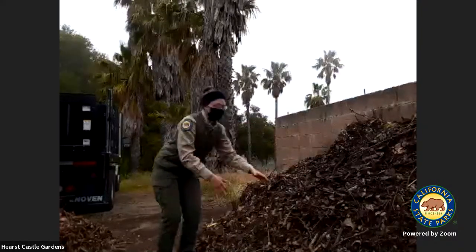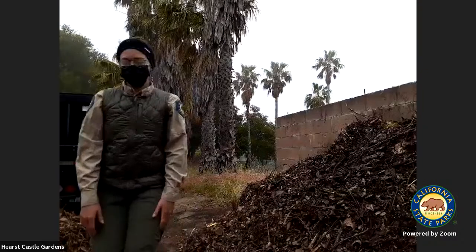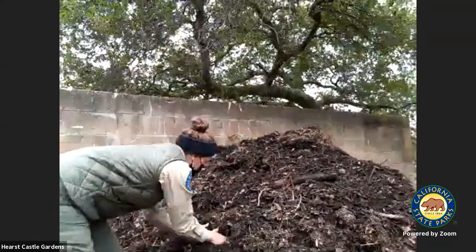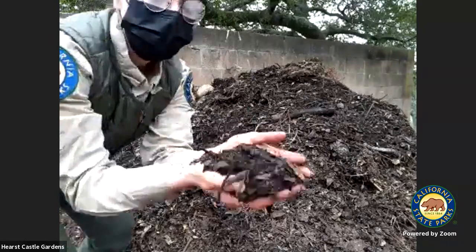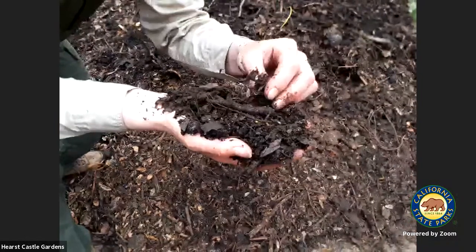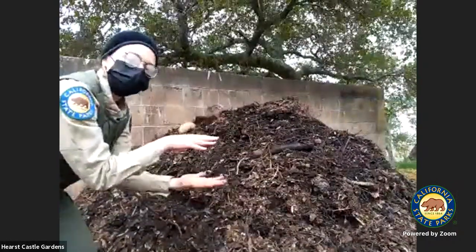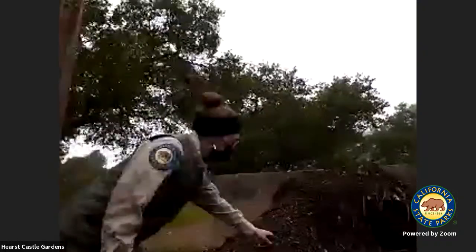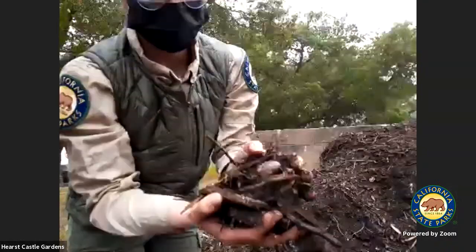Then we move over to pile number two and do that same process a few weeks later. That material starts to break down into what looks like soil or dirt. A few weeks later we hop over to the next pile, where the material starts to break down further and you see all these microorganisms — fungus, bacteria — they all work together. These beneficial insects like worms love breaking this material down. The heat and steam help in that decomposition process. Finally, we go to our last pile, and that's where we have our soil amendment.